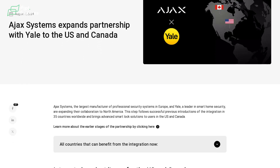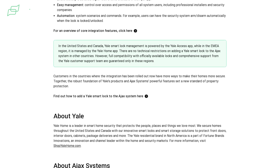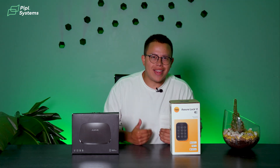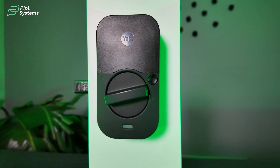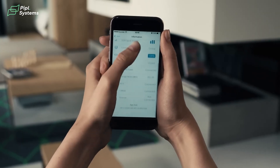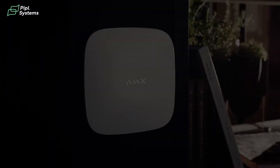The reason for this video is that Ajax recently posted a new article talking about how they, being the largest manufacturer of professional security systems in Europe, will be partnered up with Yale, the leader in smart home security. Which is a wow combo, in my opinion. Not only that, they will be making this available in North America, finally bringing advanced smart lock solutions to users in the USA and Canada. I had to make this video since I have tested Ajax systems before while doing multiple videos, and I know how powerful and practical it can be.